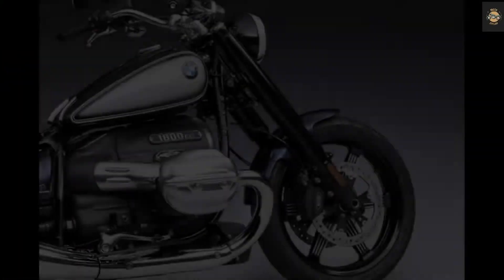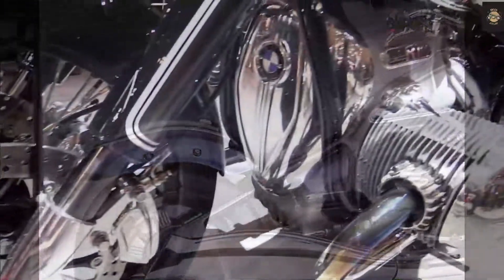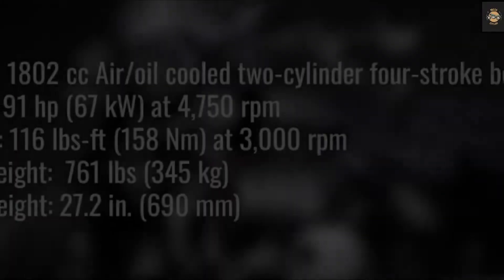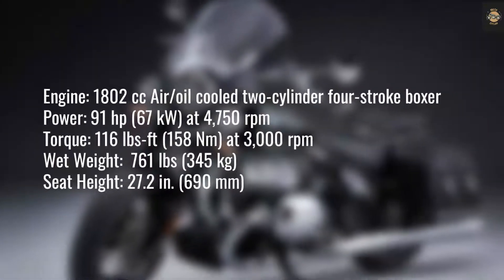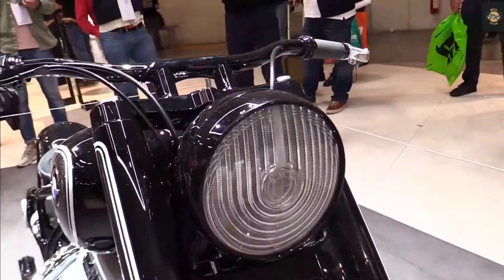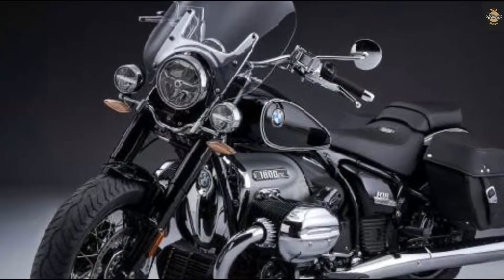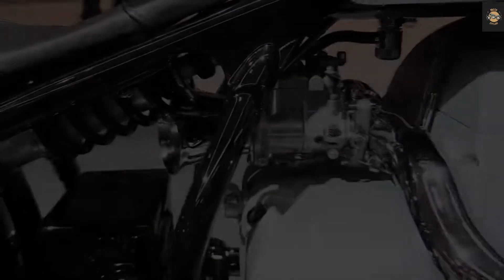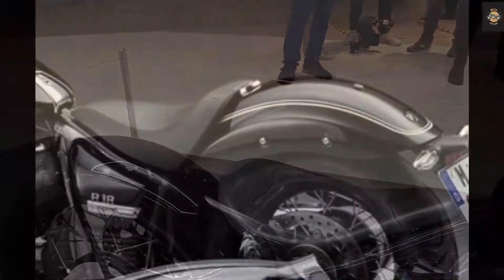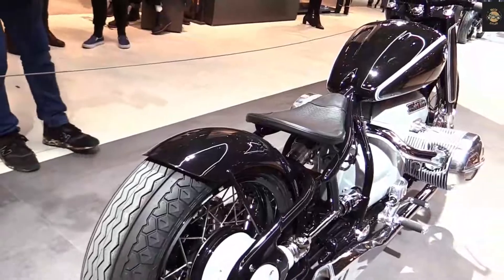Active cruise control is available as an optional add-on. All four versions of the R18 come with three driving modes: Rain, Rock, and Roll. Other features include a traction control system, ride-by-wire throttle, and dual-channel ABS. Additionally, the R18B and Transcontinental are equipped with MSR (engine drag torque control), reverse assist, and hill start control as standard.